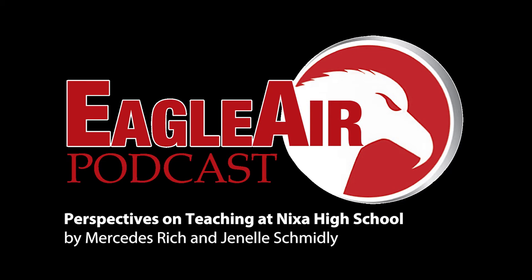This is Mercedes Rich and Janelle Schmidly with Eagle Air Radio. Thanks for tuning in today. Learning can be a bore and hard to understand, so teachers are taking an extra step to help kids further comprehend and understand the content. Here we take a look at both teachers and students' perspectives on learning.